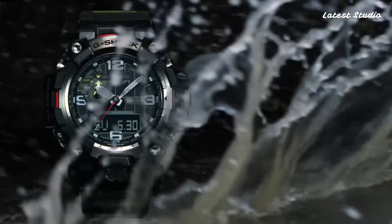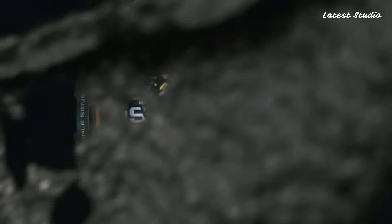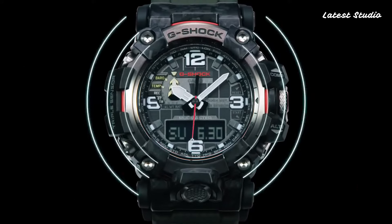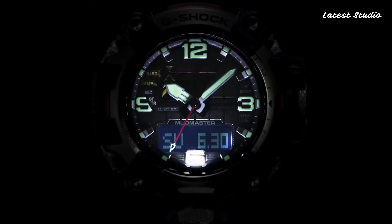With radio-controlled capabilities, barometer, screw-down crown, glowing hands, glowing markers, world time, countdown timer, backlights, perpetual calendar, power reserve indicator, chronograph, alarm, altimeter, thermometer, day-to-day, and month — this watch is a true companion for adventurers.